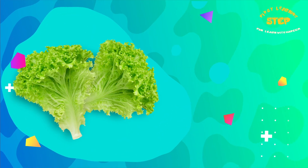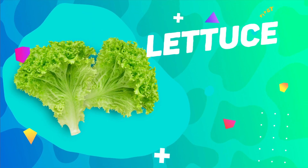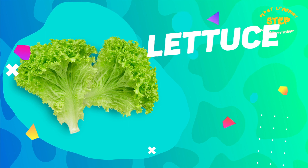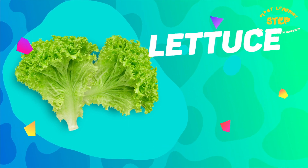Lettuce. This is a lettuce. Lettuce is a good source of vitamins and minerals such as vitamin K, vitamin A, and folate.